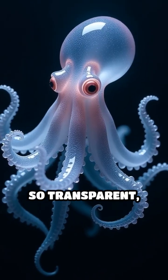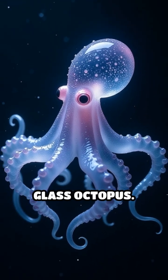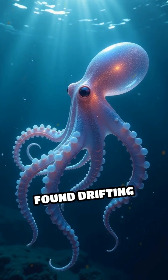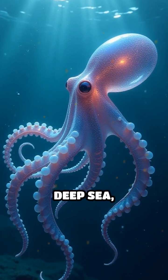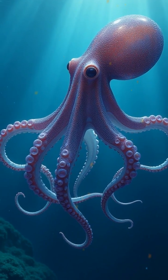Imagine a creature so transparent, it's nearly invisible. Welcome to the world of the glass octopus. Found drifting through the inky blackness of the deep sea, this elusive cephalopod is a master of camouflage.